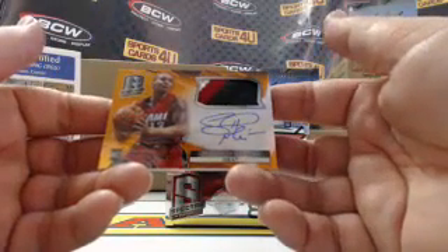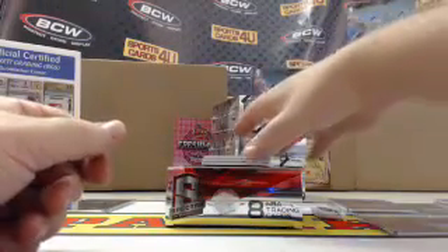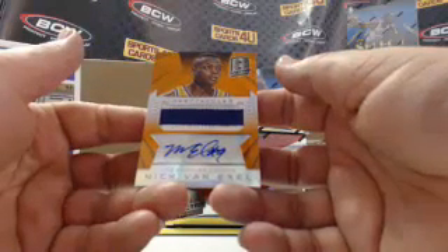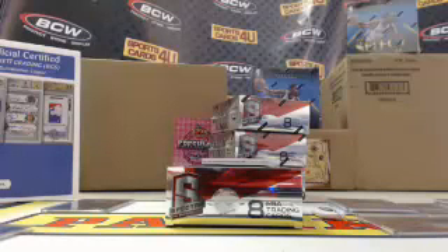Rookie three color patch autograph, Orange Prism, for the Heat, Shabazz Napier, 13 out of 25. Spectacular 2 color patch autograph for the Lakers, Nick Van Exel, 24 out of 25.